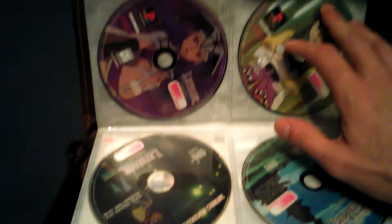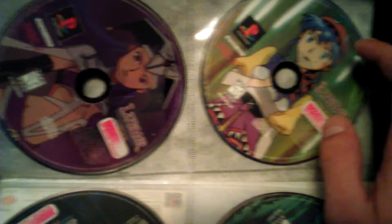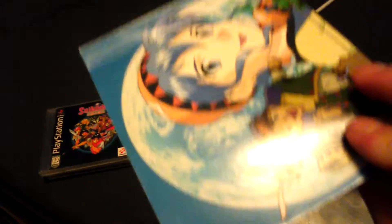This was the one I paid $10 for because it was four discs — it's Lunar: The Silver Star Complete. Most of the discs are in pretty nice condition. I didn't get the manual for this one.